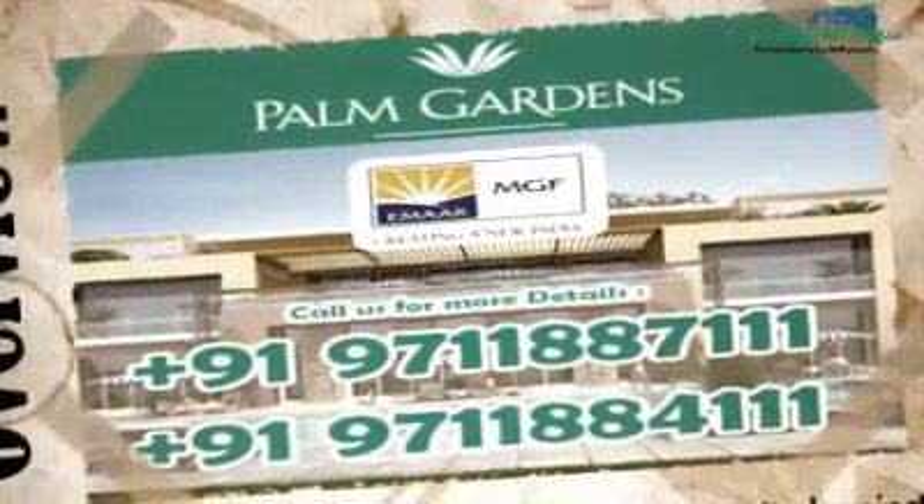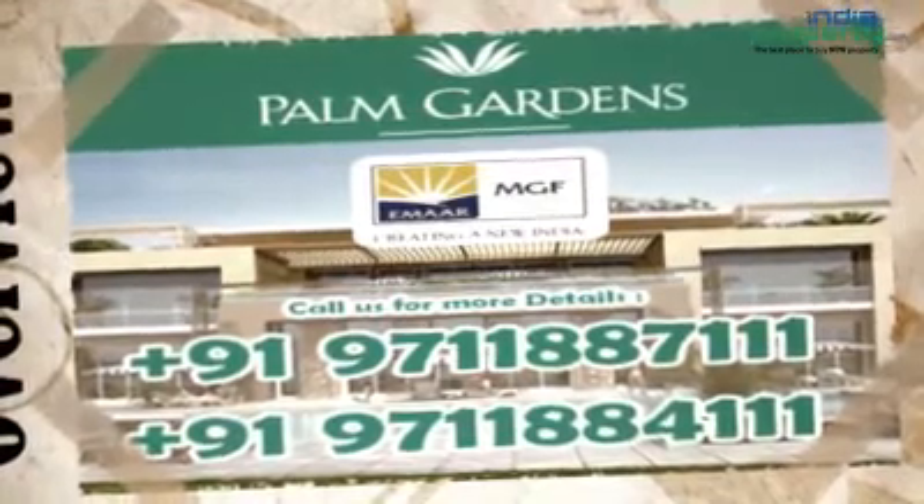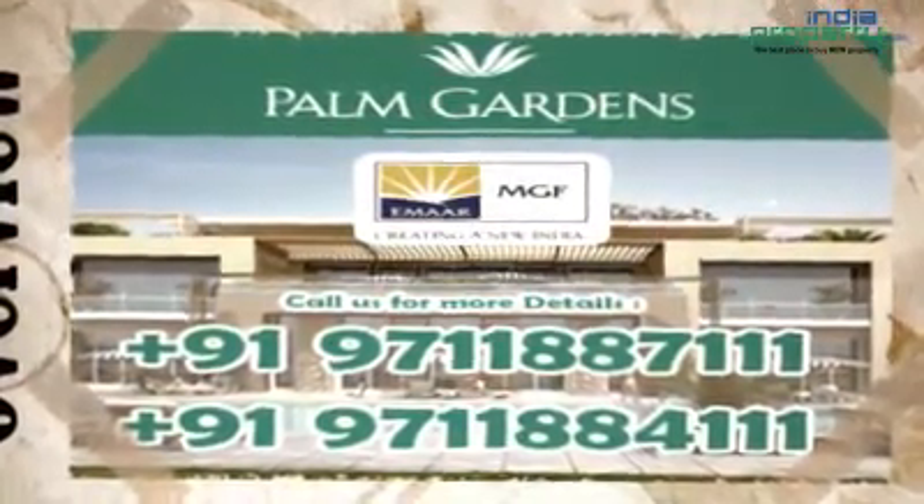Premium 3-bedroom apartments with lounge and study room are offered with efficient floor plans and high efficiency.